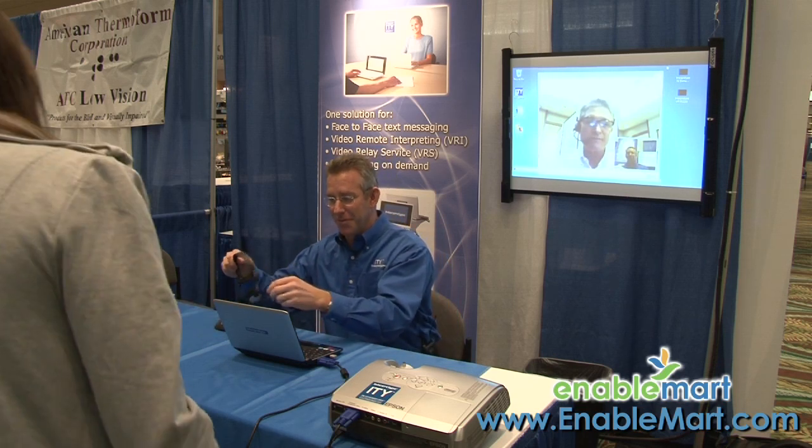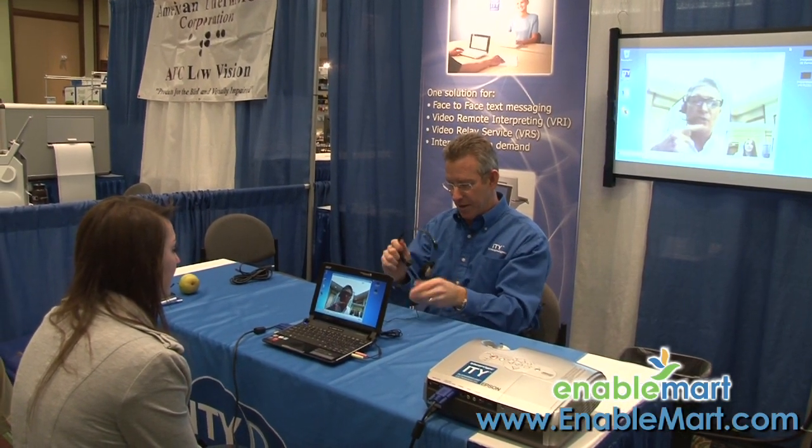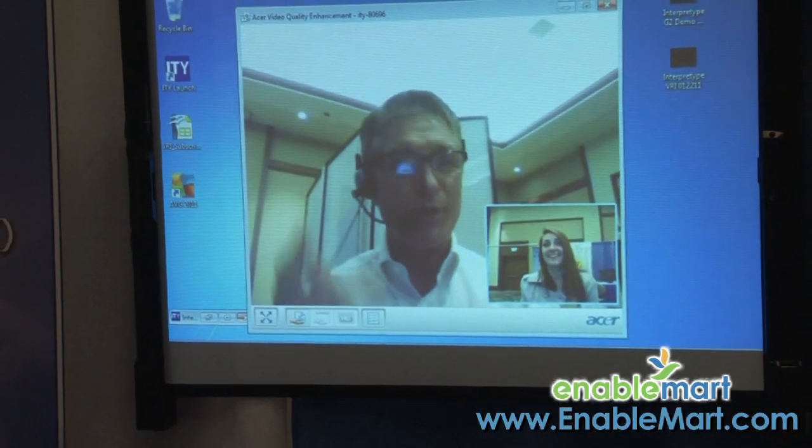If you want to pretend you're the deaf person, you can. I don't know if you know sign language, you probably don't. But anyways, Roy's going to be signing to you, and I, as the hearing person, can actually put this on. And now Roy can hear me, and you can sign back to him, and he would tell me everything you said, and we can just have a conversation this way. So that's kind of how VRI works.